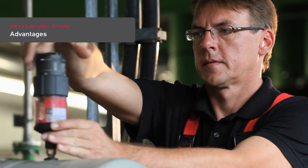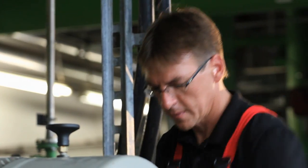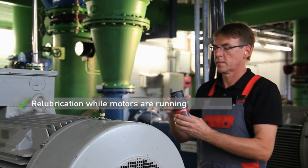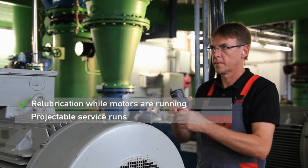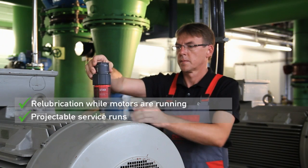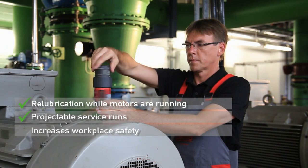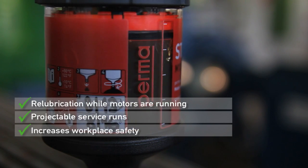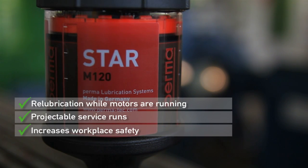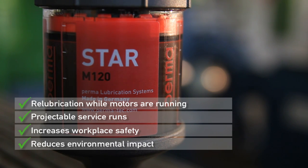Advantages of automatic lubrication with PERMA products: re-lubrication on running motors minimizes bearing heating. Projectable service runs are more efficient and reduce maintenance costs. Automatic lubrication of hard-to-access lubrication points increases workplace safety, reduces lubricant consumption and the environmental impact.